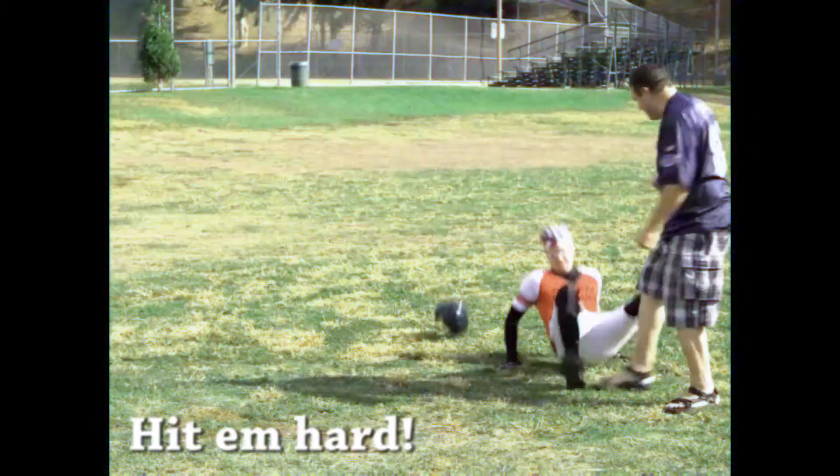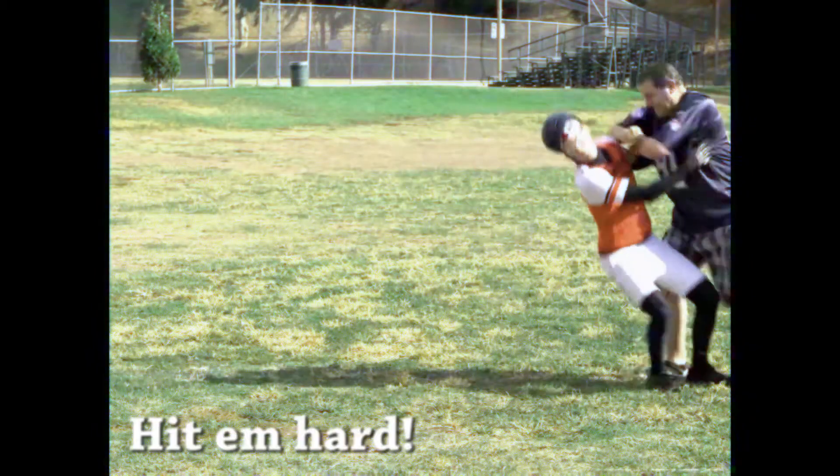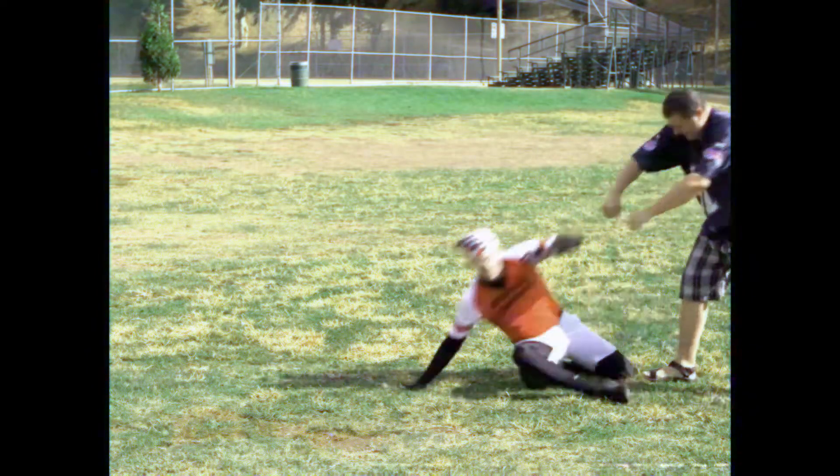Loosen up that chin strap because nothing says you're hitting harder than a tornado of rhinos than when your helmet comes flying off. Now that your helmet's off, make sure you're ready for that photo walk.